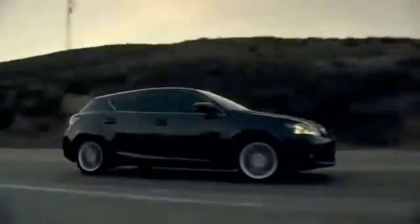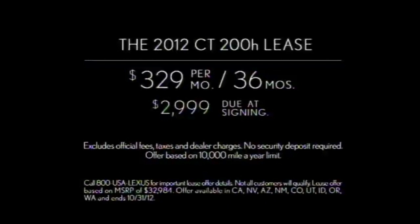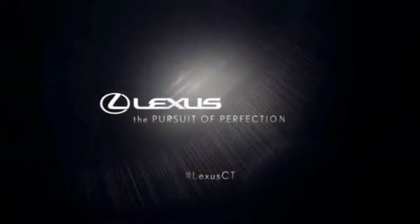What's the point of an EPA estimated 42 miles per gallon, if the miles aren't interesting? The Lexus CT Hybrid. Lease the 2012 CT200H for $329 a month for 36 months, with $29.99 due at signing. See your Lexus dealer.